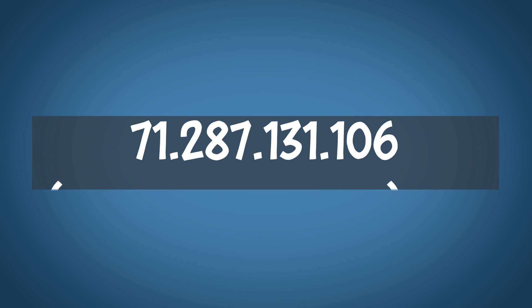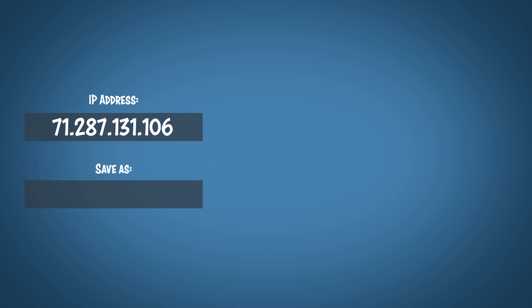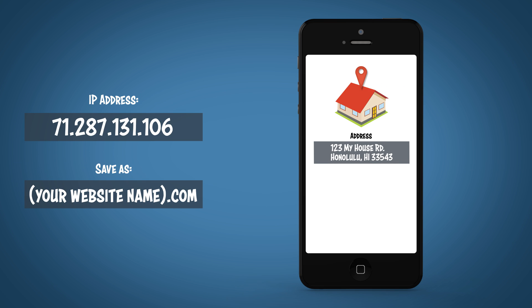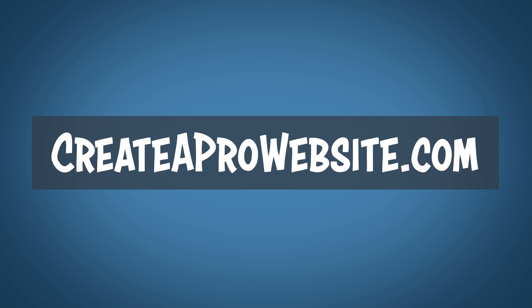Every website has an IP, and an IP is just a seemingly random string of numbers. So when you register and purchase a domain name, it's almost like saving your home address as 'home' into your phone. It gives that IP address a simple, easy-to-remember name that anyone can type in and get to your website. This is because it would be really difficult to remember a random string of numbers every time you want to go to apple.com or Nike or whatever it may be.